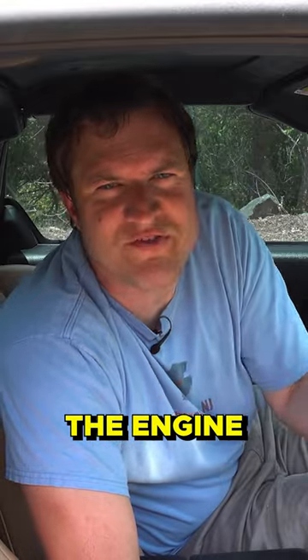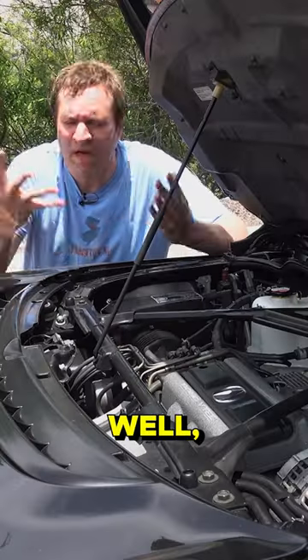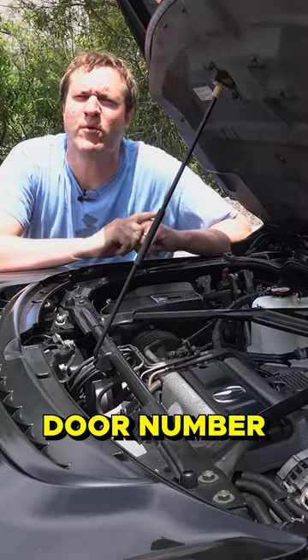Now you're probably thinking, where's the engine in this car? Well, that would be behind door number three.